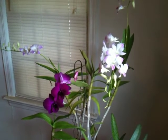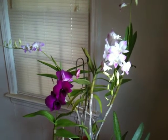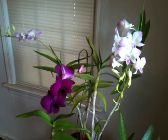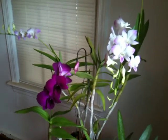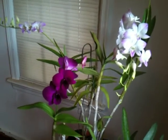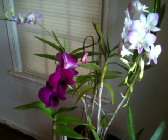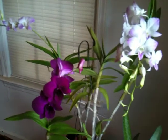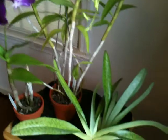Hello everybody, today is September 16, 2013, and I want to show you my new orchids. I got them almost for free — they were one dollar each. I got them from the orchid society; it was part of the raffle. There are two dendrobiums and one Paphiopedilum.